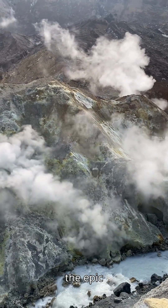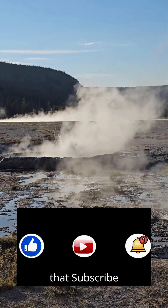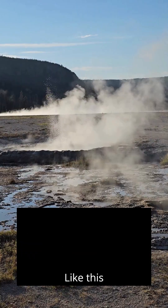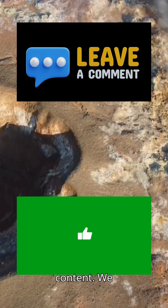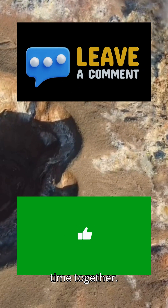Love exploring the epic stories of our planet? Join the Time Trek adventure. Hit that subscribe button to never miss a journey through time and science. Like this video, share it with your curious friends, and drop a comment with your thoughts or ideas for future content. We read them all to make Time Trek even better. Let's travel through time together.